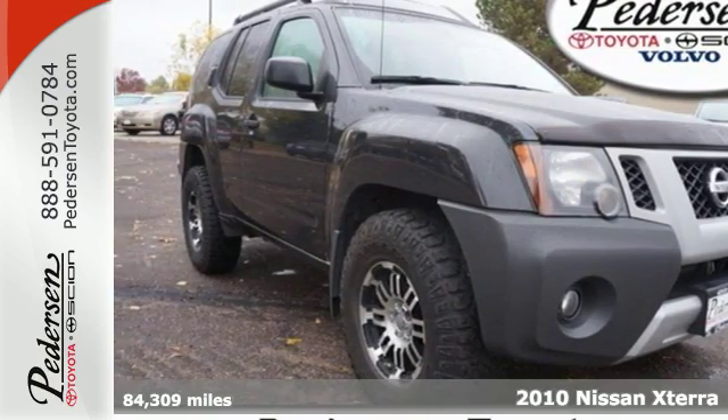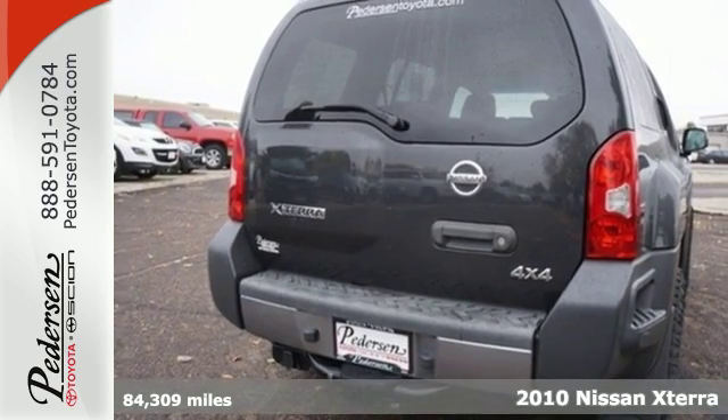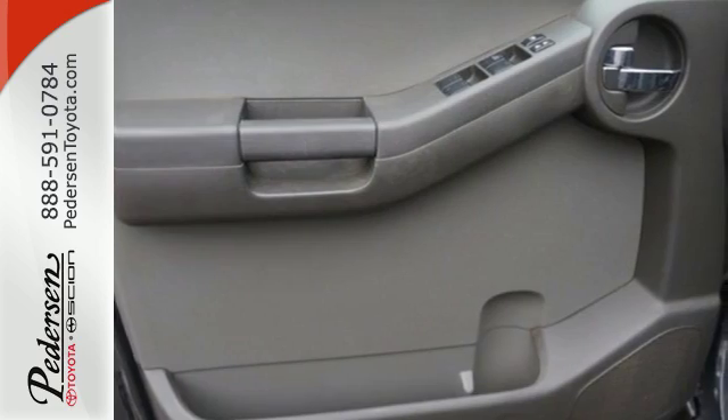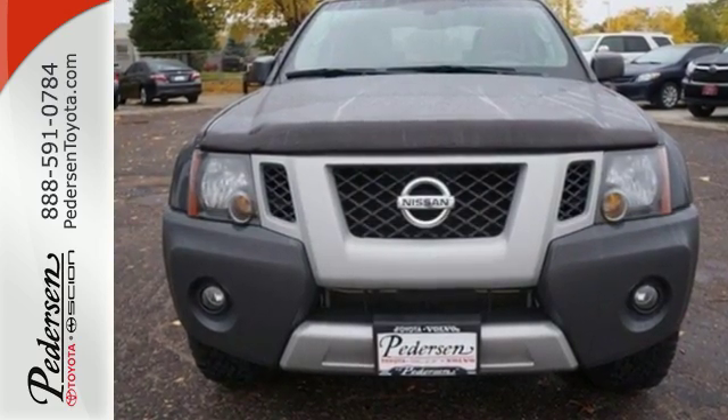Here's the 2010 Nissan Xterra. The Xterra is so stylish and safe with standard amenities including 4-wheel anti-lock brakes, a roof rack, privacy glass, tire pressure monitoring and driver and passenger whiplash protection.